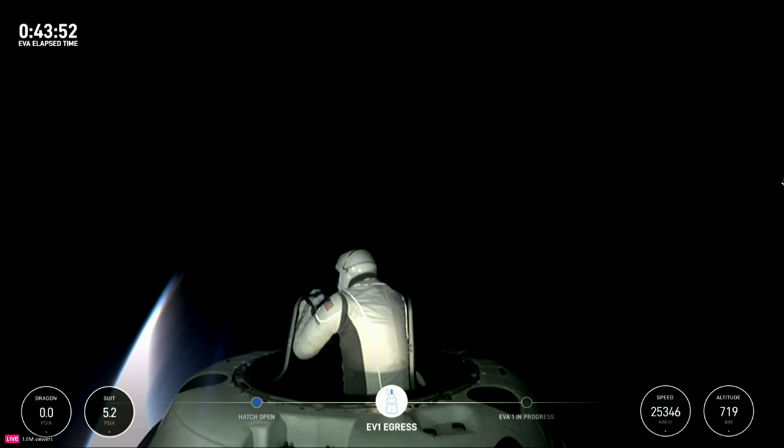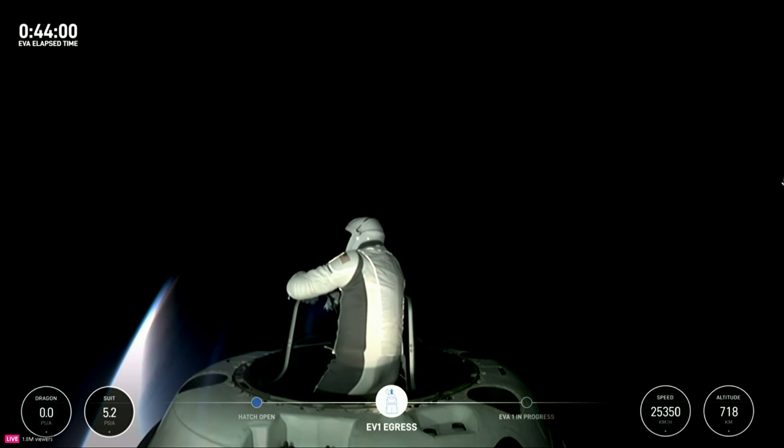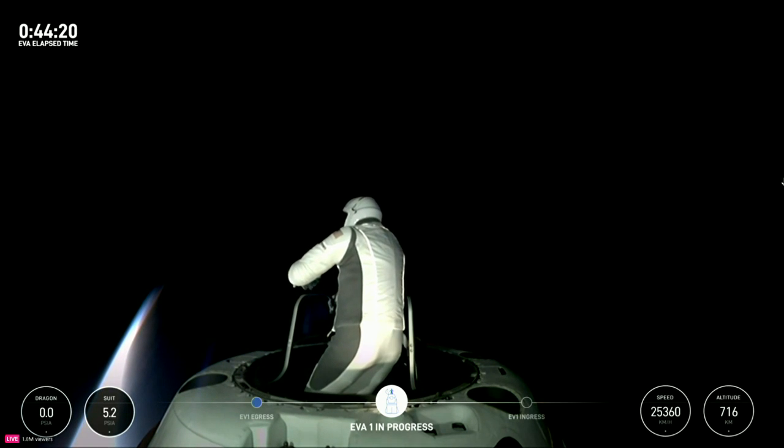Stepping into Test Matrix 3 — hands-free demonstration. EV1, SpaceX for ingress time. Recommended ingress time of O2 flow plus 4.7 minutes. Dragon, we're back on live video.